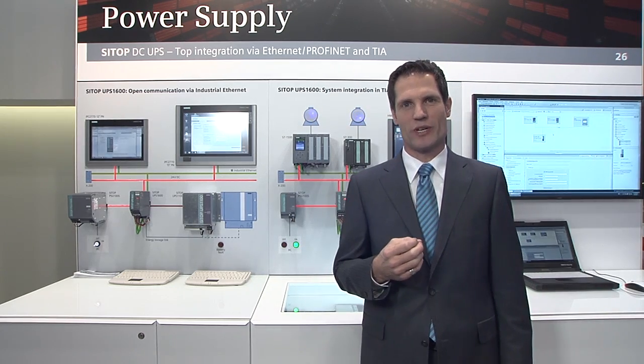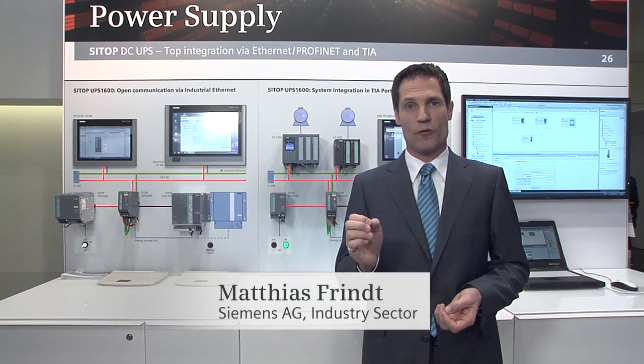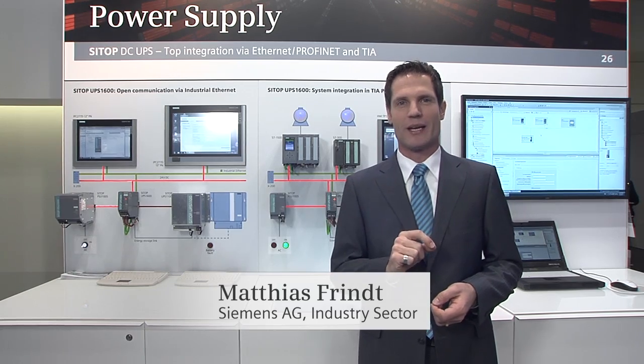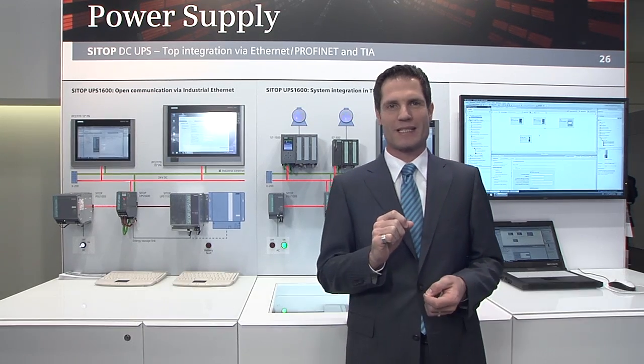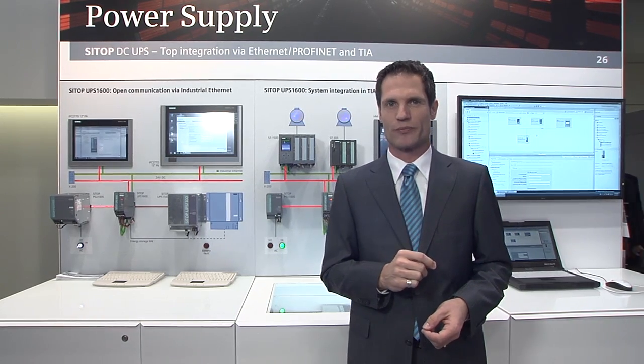The new CTOP UPS1600, which Siemens is presenting here at the Hanover trade show, is an uninterruptible 24-volt power supply with PROFINET and Ethernet interface. The CTOP UPS1600 is the first power supply with complete integration in Totally Integrated Automation.